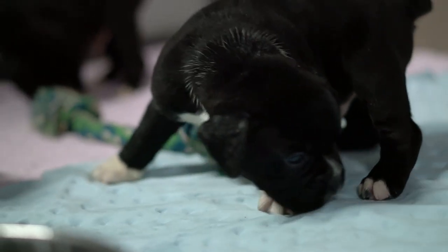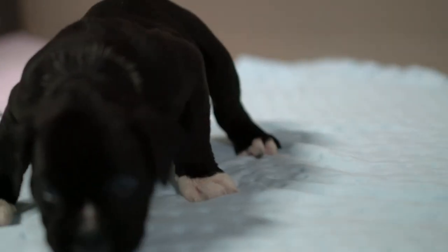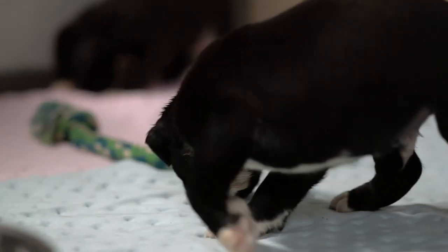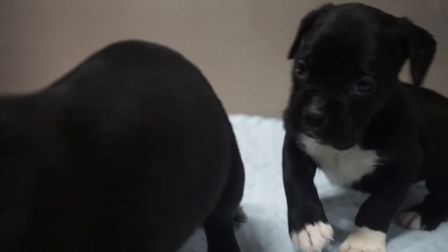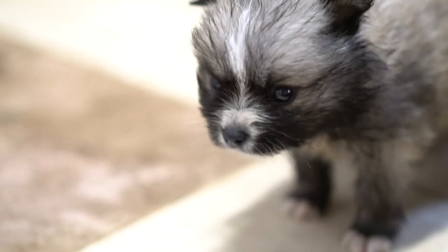All moms will have a vet visit before they have puppies and again after they have puppies. The puppies are at their first vet visit at four weeks and again before they go home to their forever homes. All the puppies and moms are under the supervision of an attending veterinarian at all times.